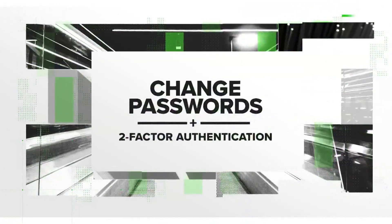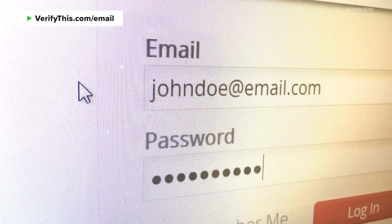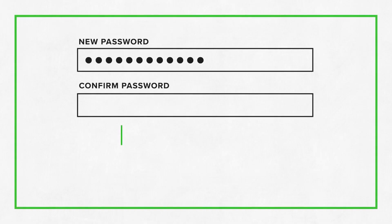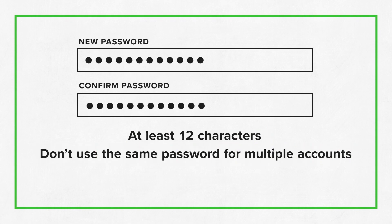Next, change your passwords and add two-factor authentication to your accounts. A lot of personal information is kept in online accounts, including your email address, bank account, and social security numbers. So having a secure password and changing it frequently is key. Just make sure to pick one that's at least 12 characters long and don't use the same password for multiple accounts.